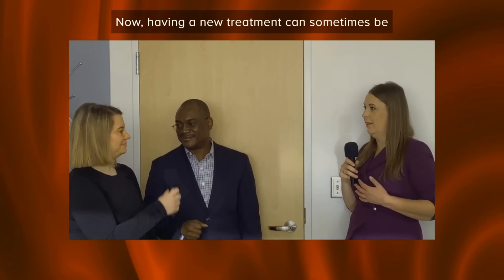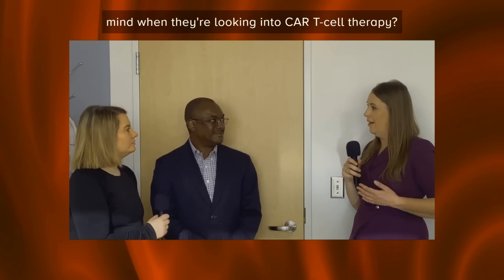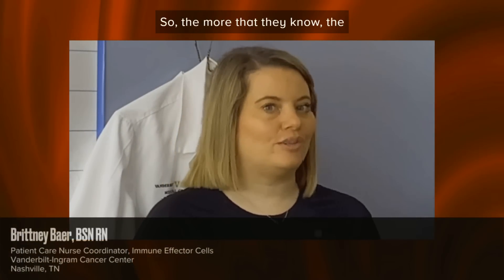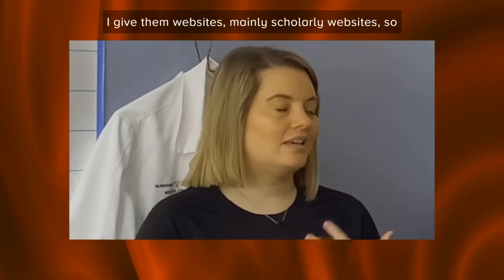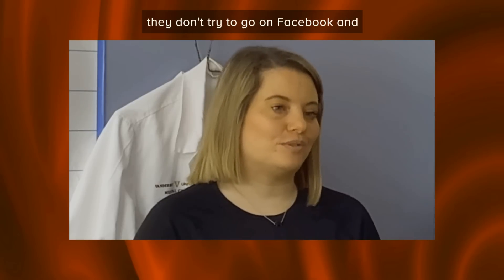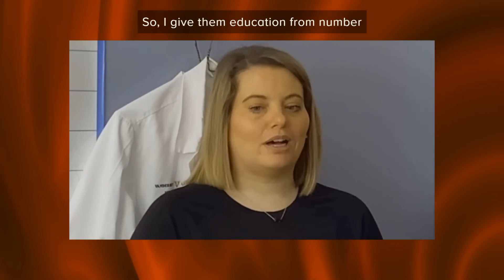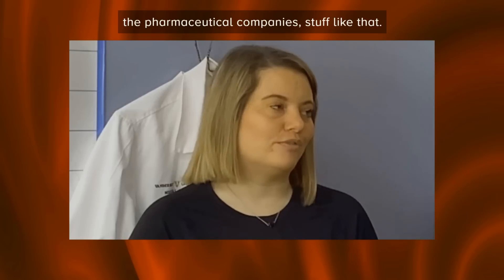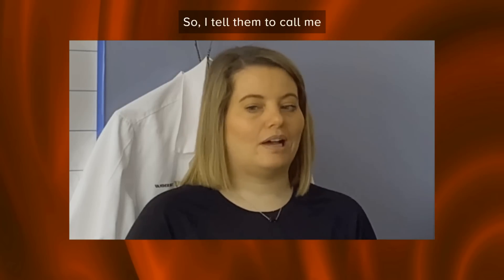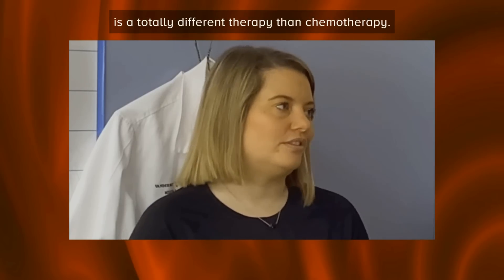Nurse Brittany's approach is to educate patients and caregivers because the more they know, the less they have to fear. She provides written material and directs them to scholarly websites — specifically from LLS and pharmaceutical companies — rather than social media, which can lead patients down a fearful rabbit hole. She makes herself available as a sounding board because CAR T is a totally different therapy from chemotherapy.